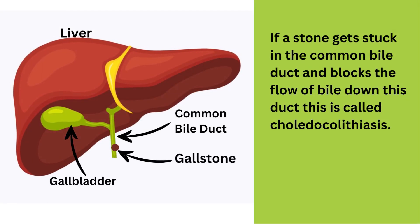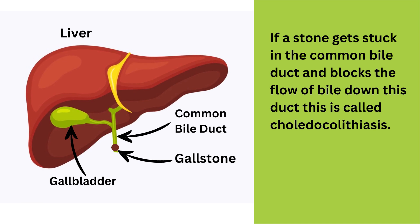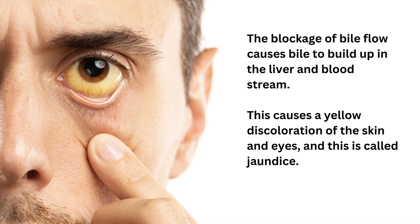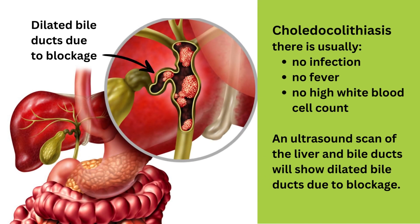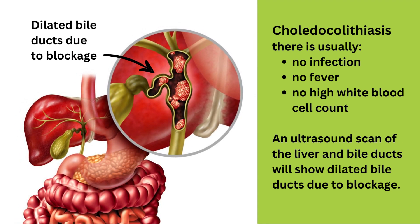A stone blocking the common bile duct: if a stone gets stuck in the common bile duct and blocks the flow of bile down this duct, this is called choledocholithiasis. The blockage means the bile cannot flow into the small intestine. The blockage of bile flow causes bile to build up in the liver and bloodstream. This causes a yellow discoloration of the skin and eyes, and this is called jaundice. In choledocholithiasis, there is usually no infection present, so there is no fever, and the white blood cell count is not elevated. There may or may not be any pain present.